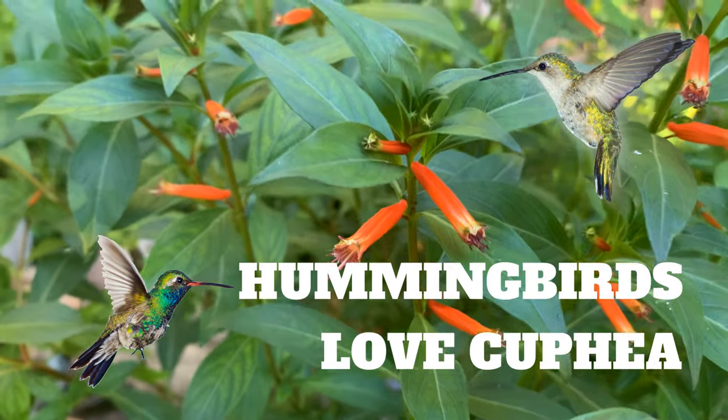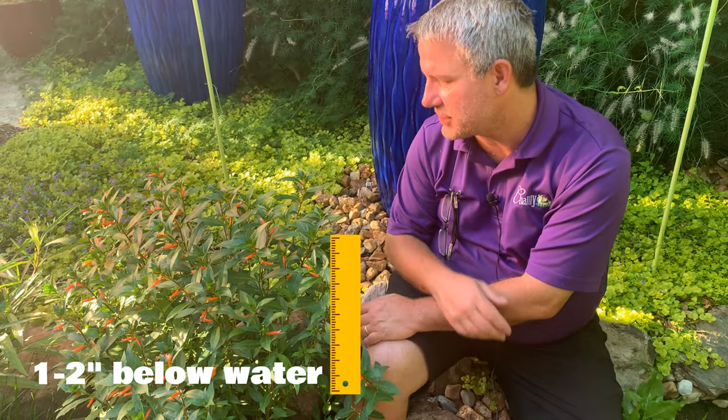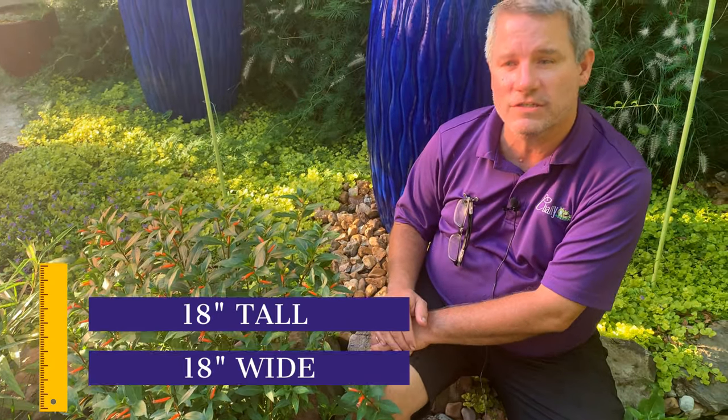Kufia attracts lots of hummingbirds. We have this kufia planted just below the water surface in the stream. As you can see, it's doing well. It gets about 18 inches tall, 18 inches wide.